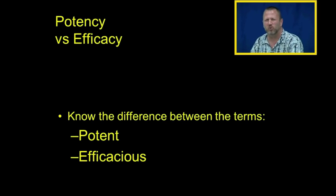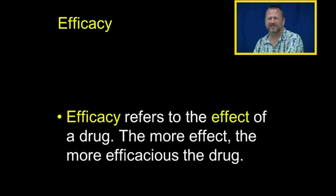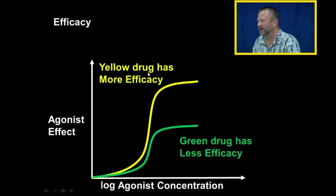You need to know the difference between potency and efficacy — the terms potent and efficacious. Efficacy refers to the effect of a drug; the more effect, the more efficacious the drug. The yellow drug has more efficacy than the green drug because yellow has more effect. This is the maximum effect of the green drug, and yet this is the maximum effect of the yellow drug, so the yellow drug has more efficacy.